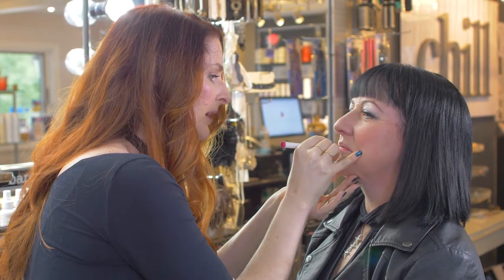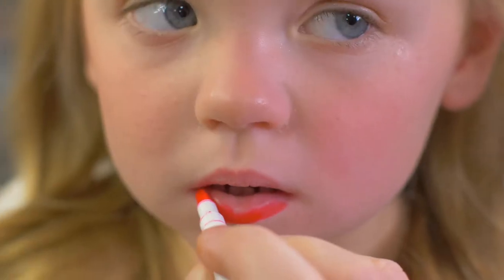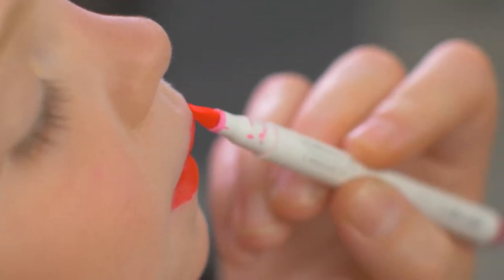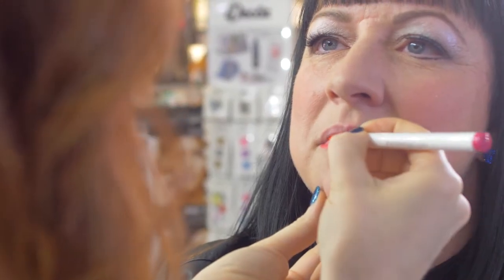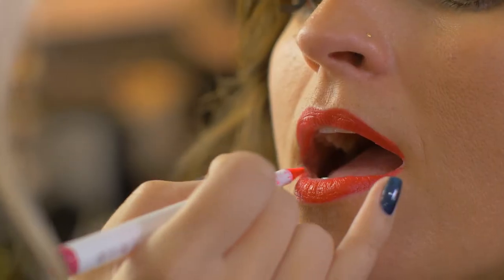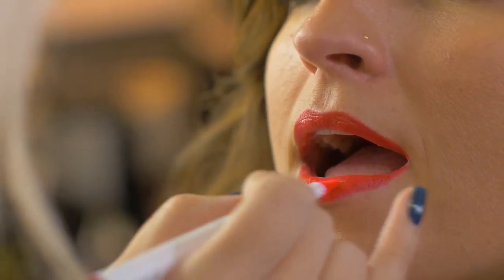We can use one side of the brush to line the lips and get a nice crisp line, and then we use the other side of the brush to fill in. The more you layer the color, the more dramatic it will become.